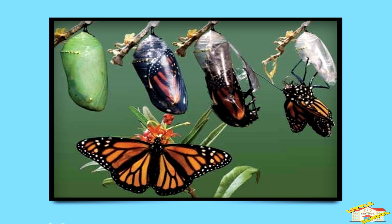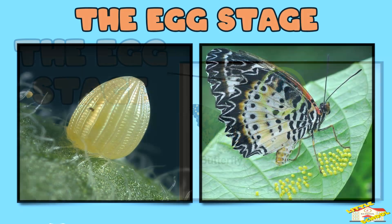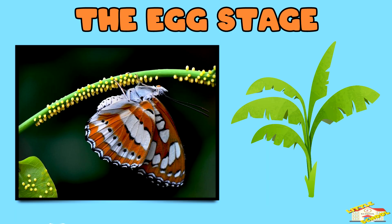The egg stage. A butterfly starts as a tiny egg laid by a female butterfly. The eggs are often found on leaves or stems of plants.